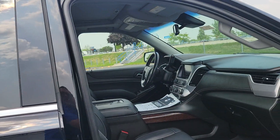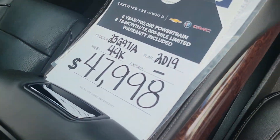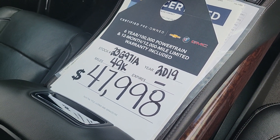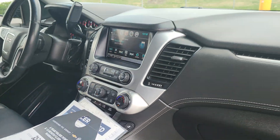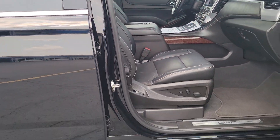Not bad, not bad. 49,000 miles, $47,998. Under your price point, young lady — reach out to me, let me know.